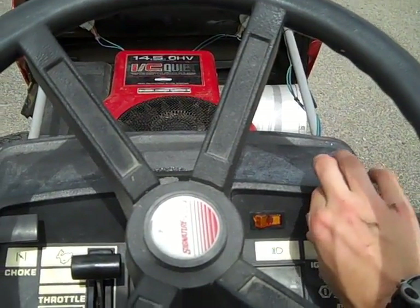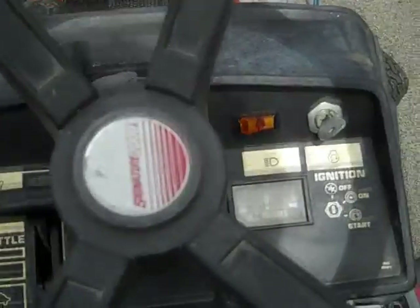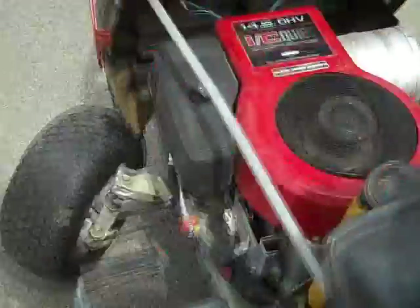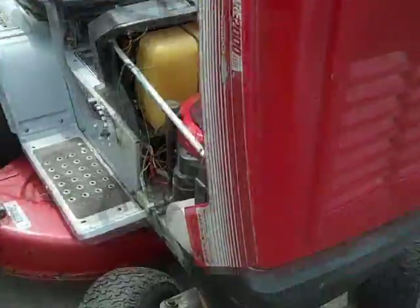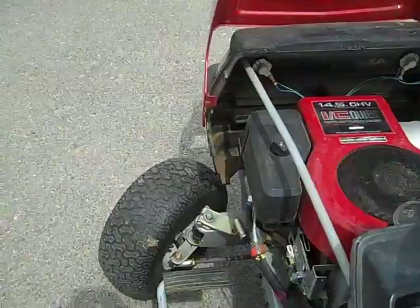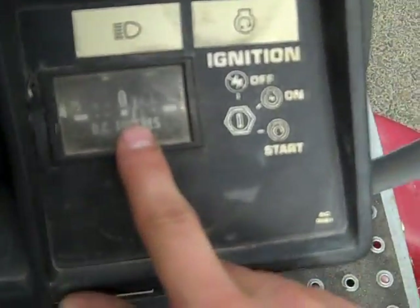We'll go ahead and start the unit up for you. As you can see, the engine runs fine and starts easily. No smoke. The stator does charge.